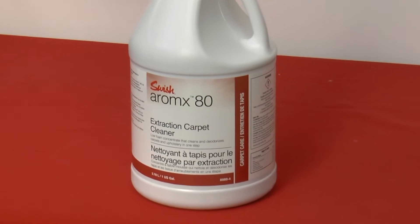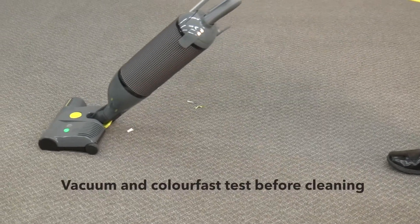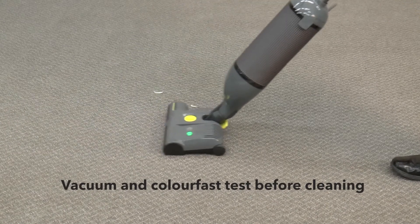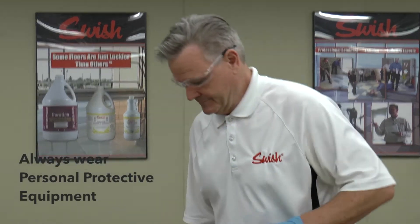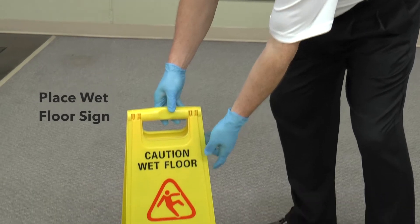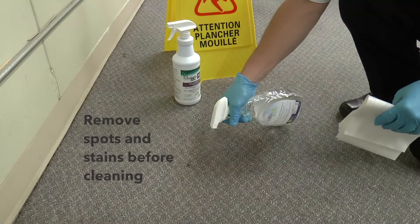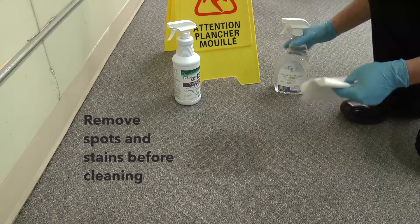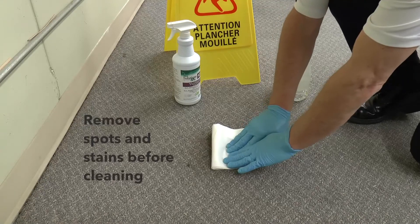Vacuuming thoroughly prior to any cleaning is recommended, along with color-fast testing in an inconspicuous area. Always ensure you wear the appropriate personal protective equipment before starting any task and place your wet floor signs. Check for any spots or stains and remove them prior to cleaning using a spray-and-blot or a spray-and-extraction process.